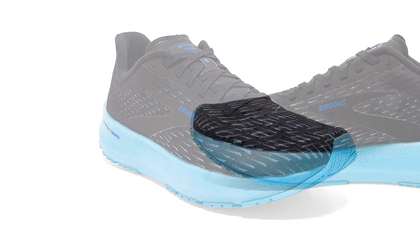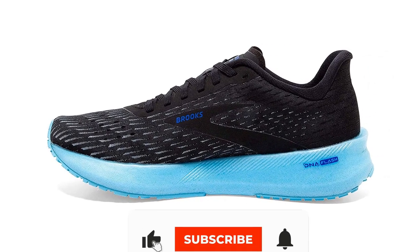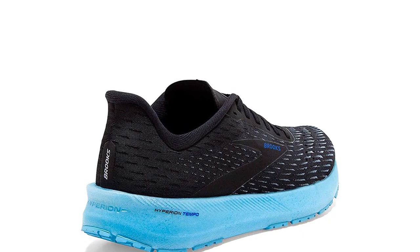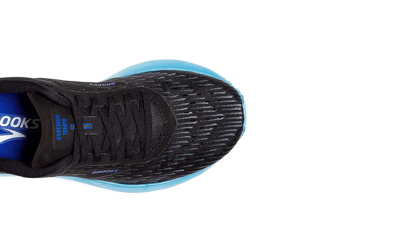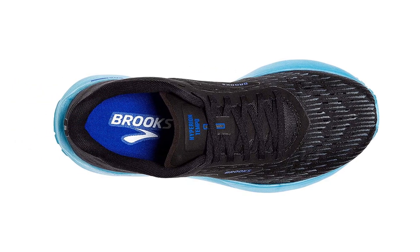The nitrogen-infused DNA Flash midsole reduces impact force and accommodates a smoother transition from heel to toe. The upper has an excellent fit — not race-tight, but not loose either. The cutouts at the front of the woven upper allow air to enter, improving airflow in the shoe. This is to reduce swelling during long runs and improve comfort levels in general. A perfect everyday trainer overall.